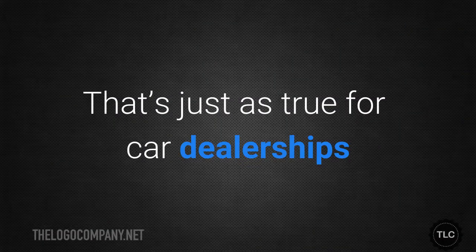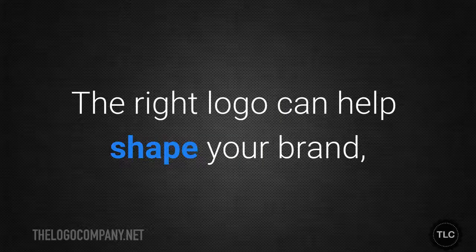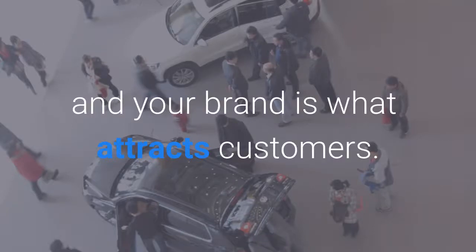That's just as true for car dealerships and body shops as it is for manufacturers. The right logo can help you shape your brand, and your brand is what attracts customers.